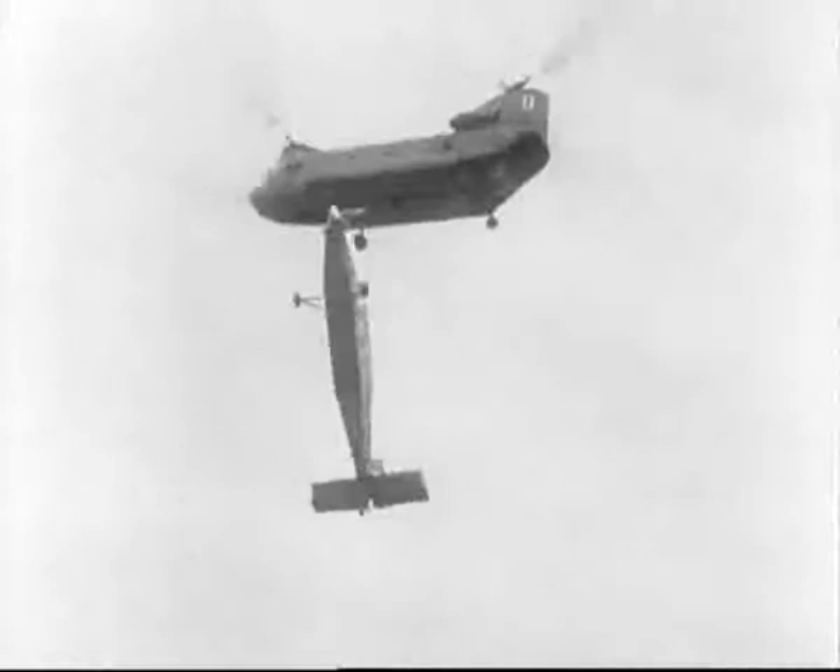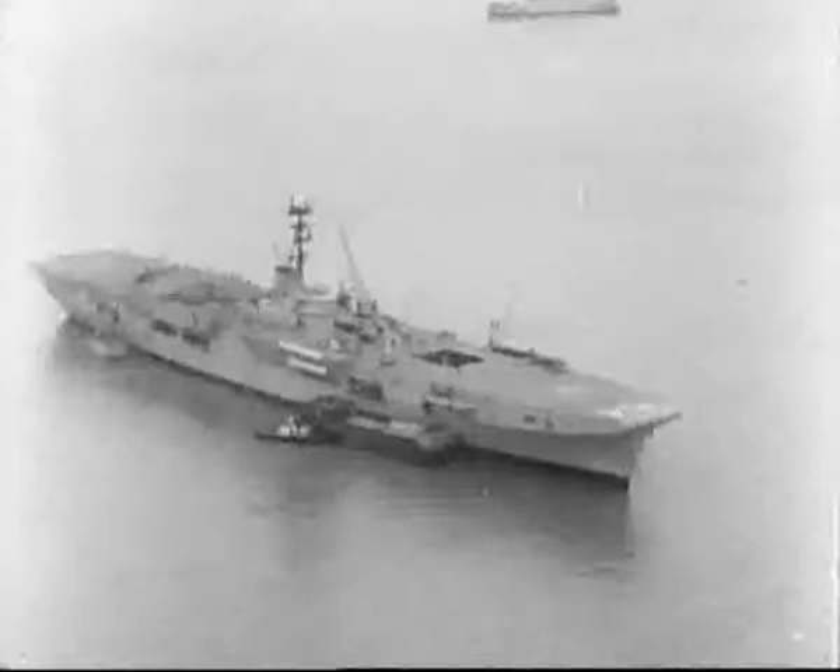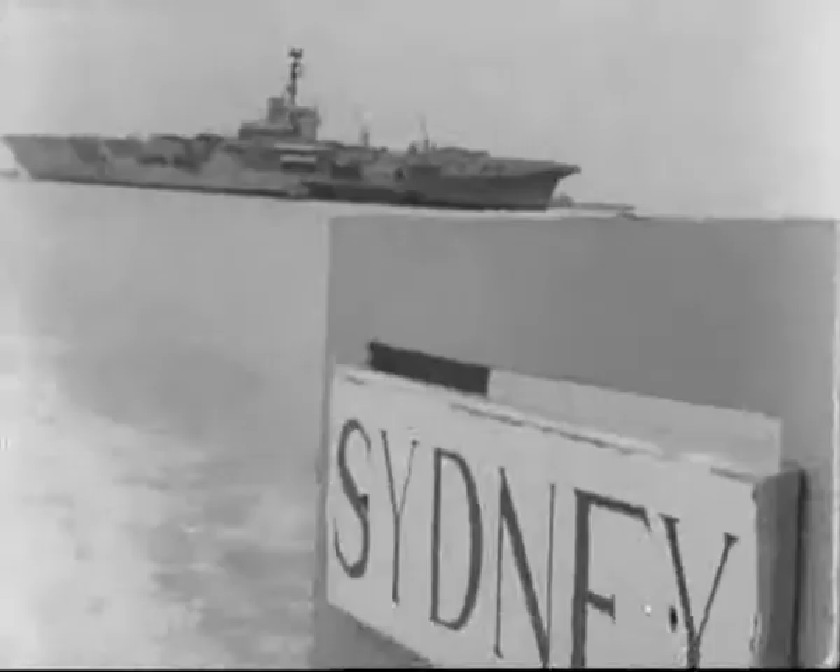HMAS Sydney is proud of her name. The first HMAS Sydney served with distinction in World War One. The second Sydney won honours in World War Two. And this, the third Australian ship of the name, has carried the tradition into Korea and now Vietnam.